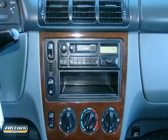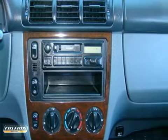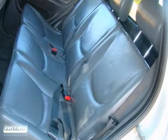You'll even get carpet floor mats, a foldable second row seat, rear defrost, a rear wiper, roof rack, great tires, alloy wheels and much more.